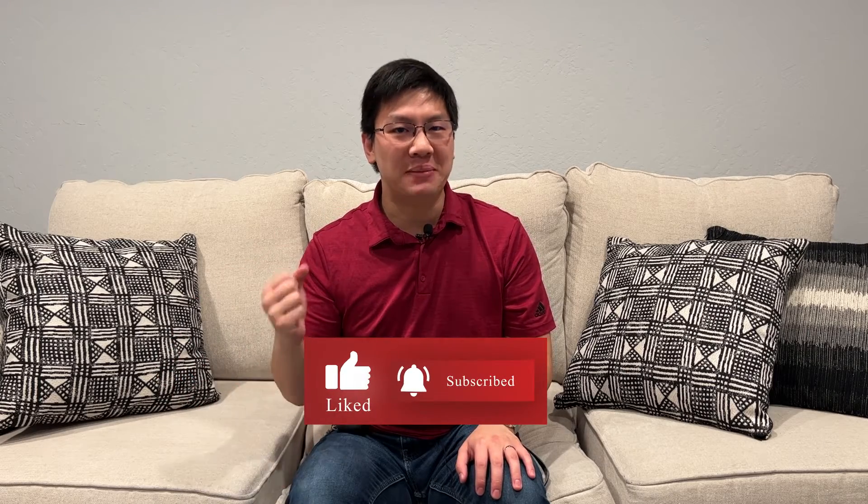What's up everyone and welcome back to the channel. Before we jump in, I would appreciate it if you could hit the like button down below, subscribe and turn on notifications so you can help me beat the YouTube algorithm.